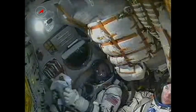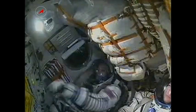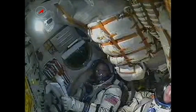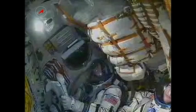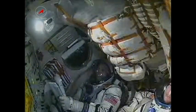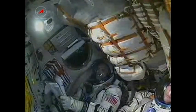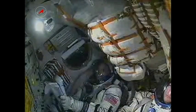Again, a view here of Ron Garan in the center of the screen, and just in the corner also the Soyuz commander Alexander Samokutyaev. Stabilization nominal, and we are doing well on board — it's feeling great. 40 seconds — nominal.